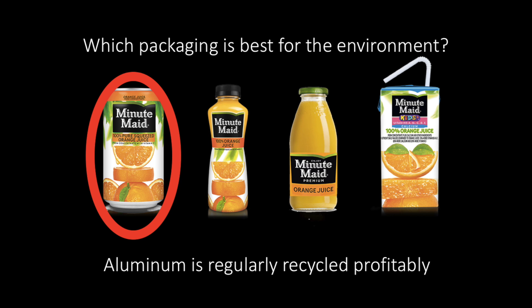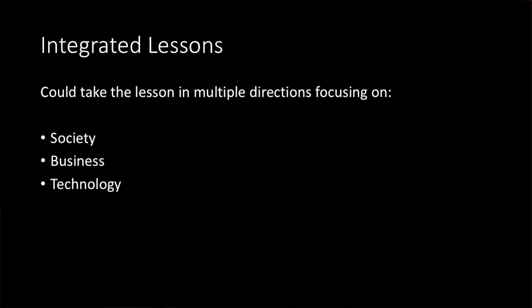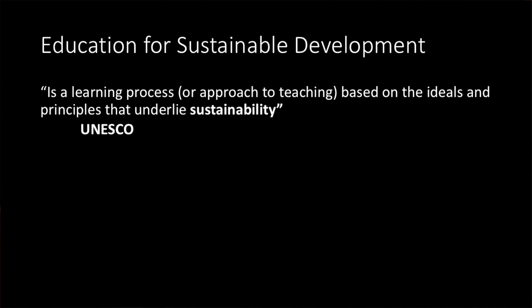This is a very simple little question, but as an English teacher I can take it in many directions — beginner class, middle level, advanced class. You can also use this with other subjects. When you take the study of the environment and mix in things like society, business, and technology, we enter something new called Education for Sustainable Development.